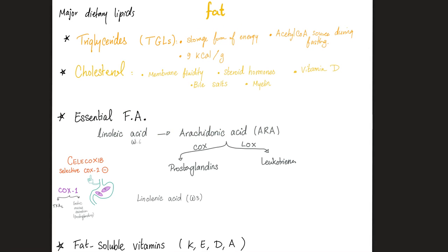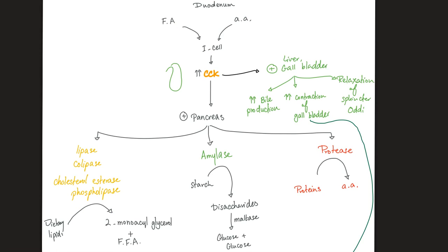We have lots of lipids in our body: triglycerides, cholesterol, essential fatty acids, and the fat-soluble vitamins. Fatty acids and amino acids stimulate the I-cells in the upper small intestine to secrete cholecystokinin-pancreosymin (CCK). CCK contracts your gallbladder to increase bile, and pancreosymin releases pancreatic enzymes — lipase, colipase, cholesterol esterase, and phospholipase for lipids; amylase for carbohydrates; and protease for proteins.